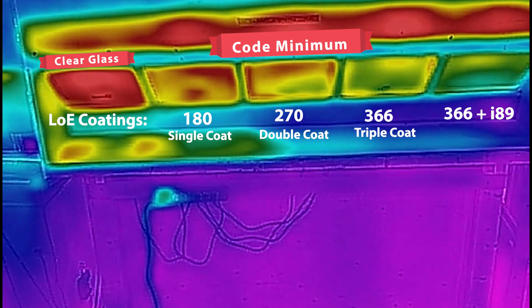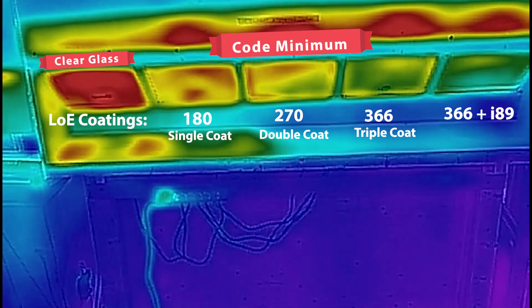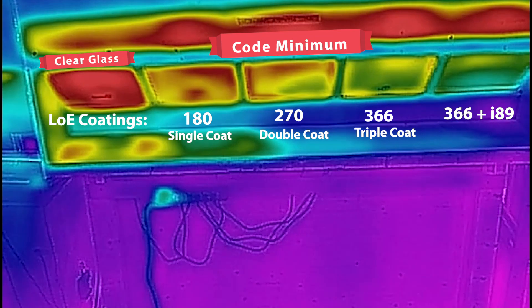As you can see here, out of the three in the center, the glass on the left has the most heat flow coming through, and the glass on the right has the least amount of heat flow coming through.